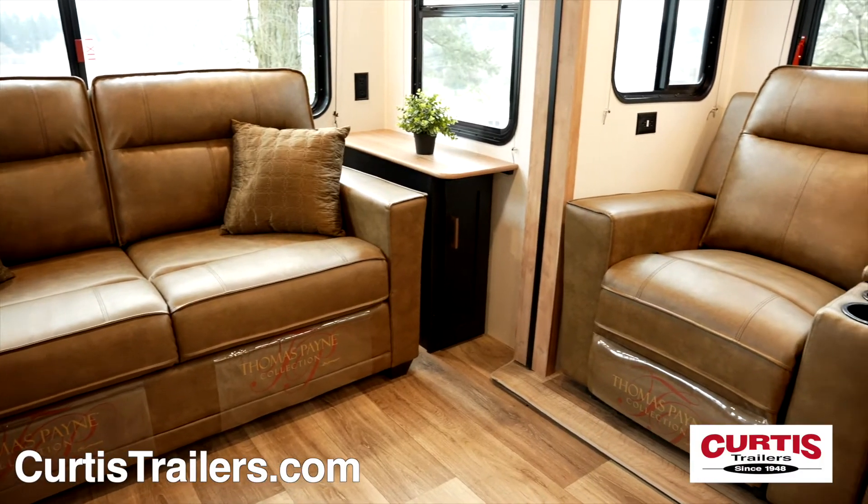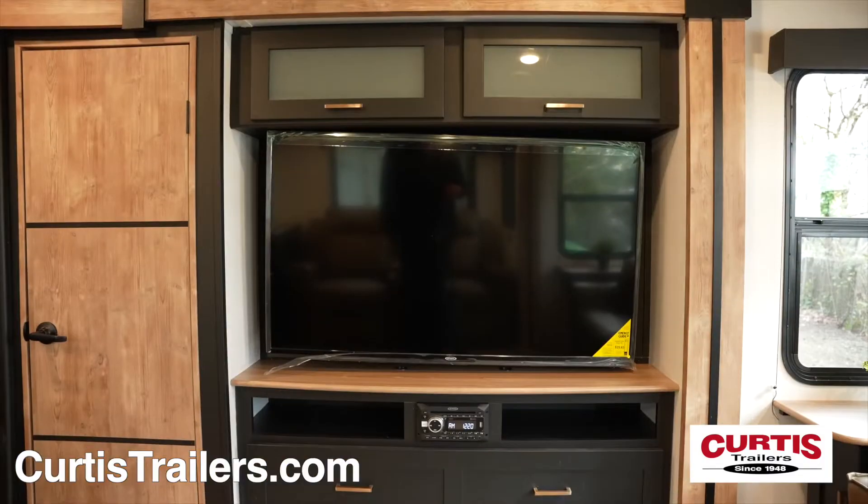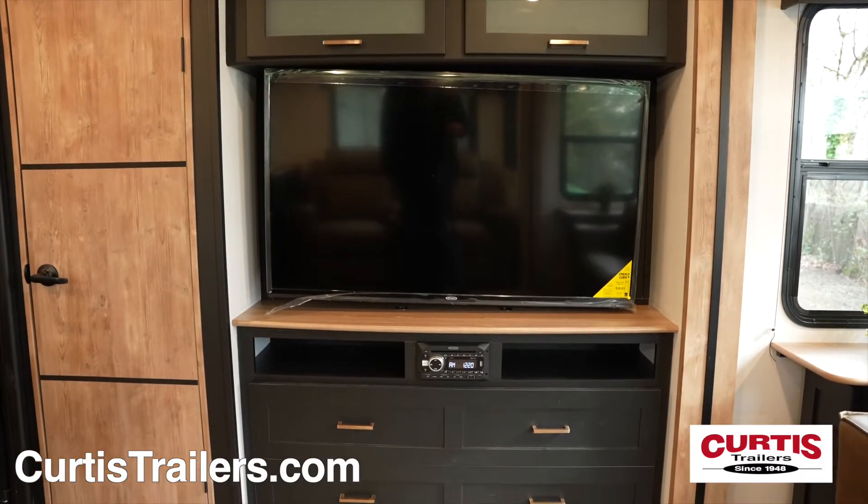Inside, you'll enjoy a cozy living area with a sleeper sofa and reclining theater seats across from an entertainment center with HDTV and Bluetooth sound system.